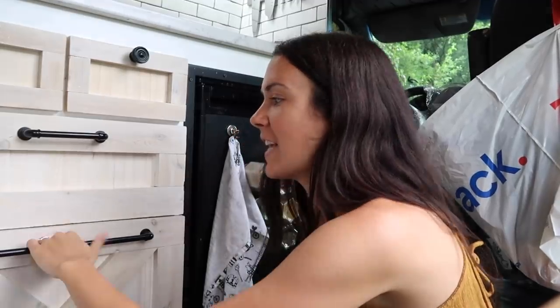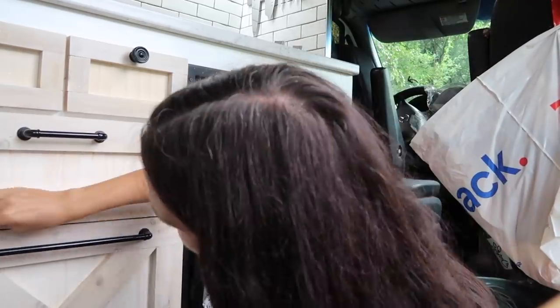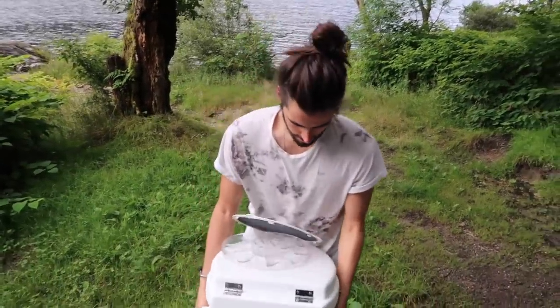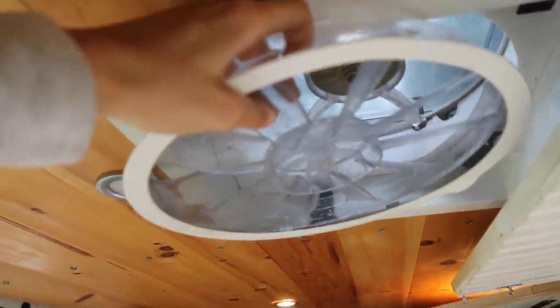Once I start cleaning I honestly cannot stop. I'm now cleaning the drawer faces, the baseboards — you name it, I'm cleaning it. Nice clean toilet — thanks for going and dealing with the poop away from the van. And you cleaned out the fan too! You guys wouldn't believe how dirty that gets.